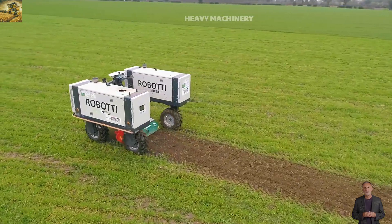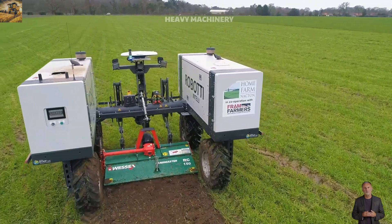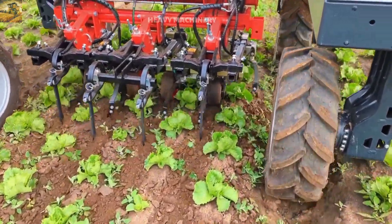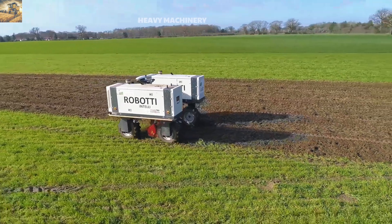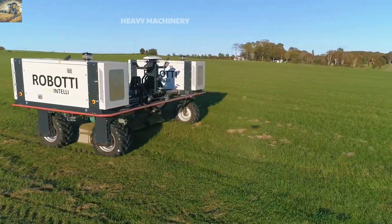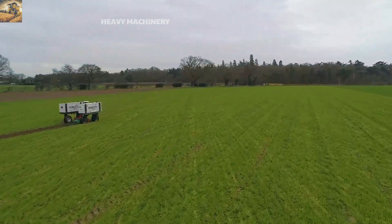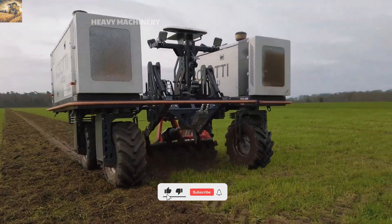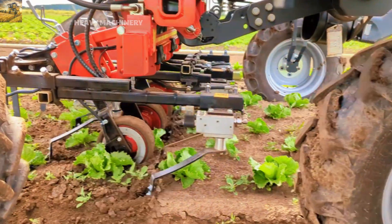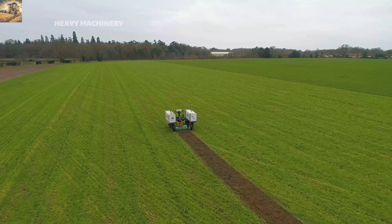Farming robots? Sounds like science fiction — but the Agro Intelli Robotti 150D makes it a reality. With its compact and modern design, this robot autonomously handles tasks like seeding, weeding, and harvesting with remarkable precision. Powered by two diesel engines, it ensures robust performance across all terrains. Equipped with GPS and smart sensors, it operates efficiently without the need for direct supervision. Its automated control system enables remote programming and monitoring via mobile app, reducing labor costs, enhancing precision, and truly representing the evolution of smart agricultural machinery.